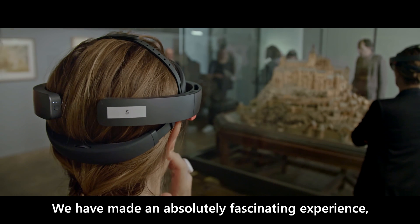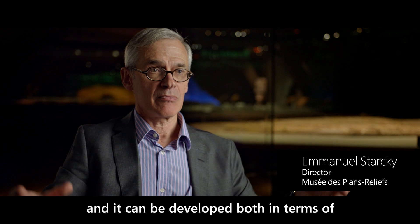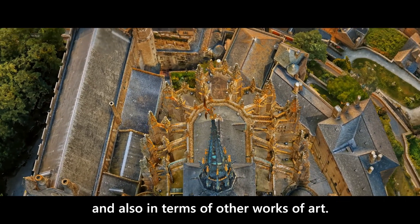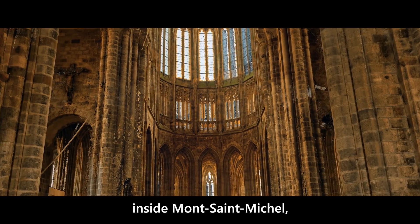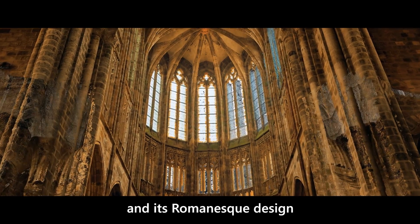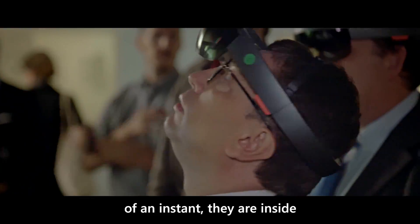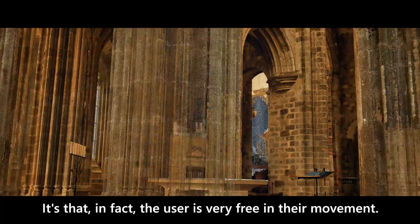We have made an experience absolutely passionate, and it can be developed both on-site, as in other maquettes, and also in other works of art. At the moment of the experience, we are in the Mont-Saint-Michel, in the cathedral, and we can observe, of course, its Gothic and Romanesque architecture, and the people love it. Because they are placed in a spot — they have not cut off from the whole world — and suddenly, in an instant, they are inside the cathedral, and the user is very free in their movements.